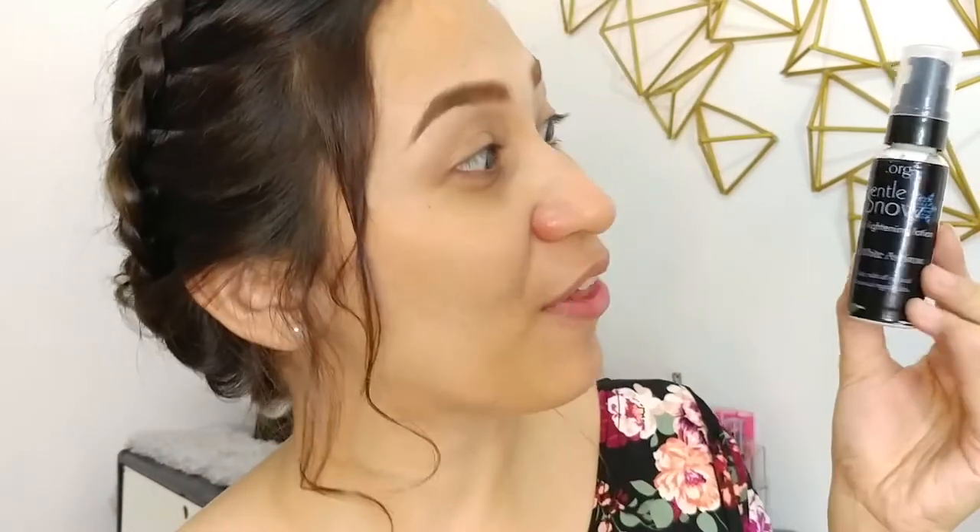Wala ako nilagay na kahit ano sa mukha ko — it's just toner and kilay. So this is how the packaging looks like. Plastic siya, and then the product inside is white, and then it comes with a pump. Sa isang press ng pump, this is the amount of product that you're going to get. Medyo runny yung consistency niya, and now we're going to place it on half of my face.